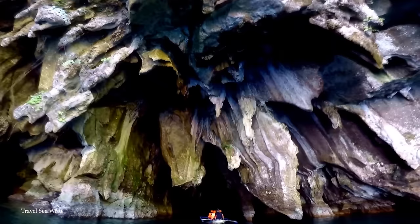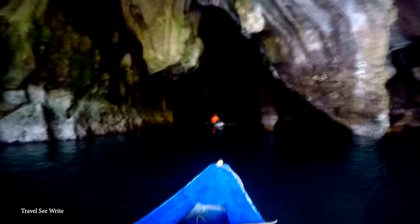Number 14: Puerto Princesa Underground River. The Puerto Princesa Underground River, located in Palawan in the Philippines, is renowned for its unique ecosystem. This subterranean river is a UNESCO World Heritage Site and one of the new seven wonders of nature. Within the Underground River, a variety of organisms thrive in the dark and humid environment. One of the most notable is the Palawan swiftlet, a bird species that nests in its cave chambers.